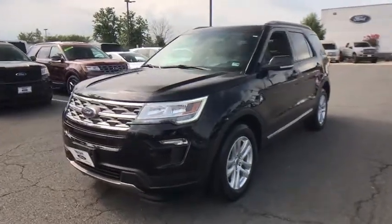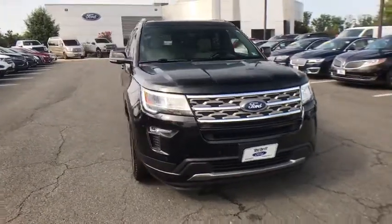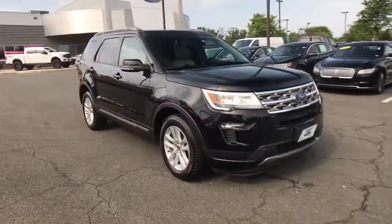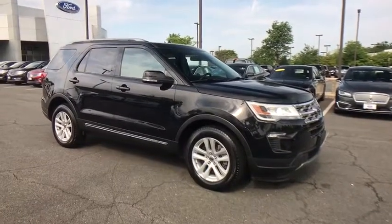We are pleased to show you the 2018 Ford Explorer. You've got a lot of capabilities to call on in a Ford Explorer. Don't underestimate your choices. Here are some of this vehicle's great options.